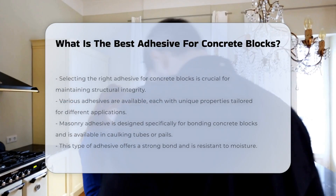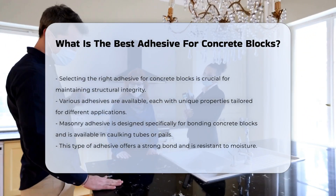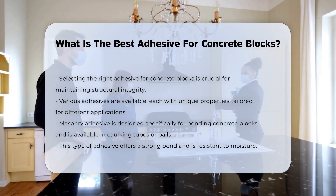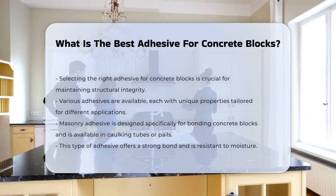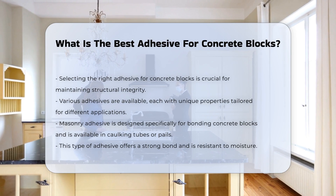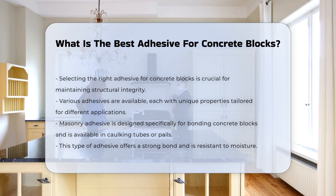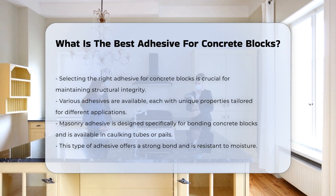When working with concrete blocks, selecting the right adhesive is crucial for structural integrity. Various adhesives exist, each with unique properties. Masonry adhesive is specifically designed for bonding concrete blocks. It typically comes in caulking tubes or pails, and offers a strong bond that is resistant to moisture.